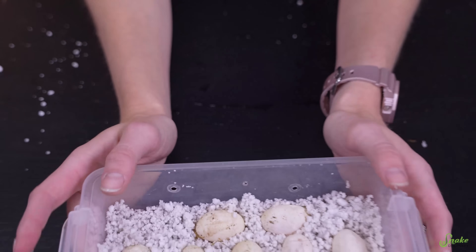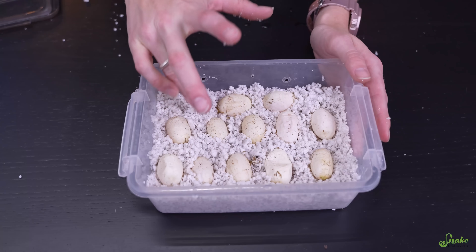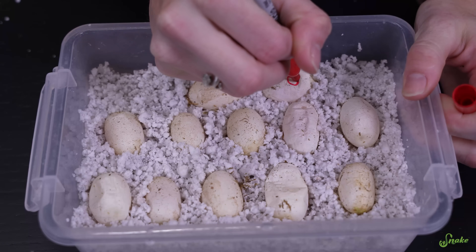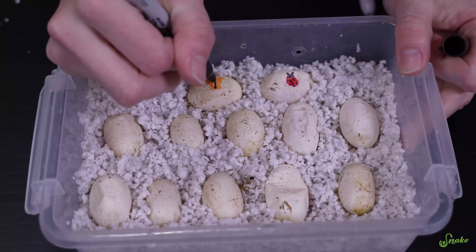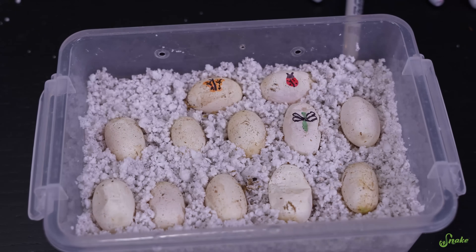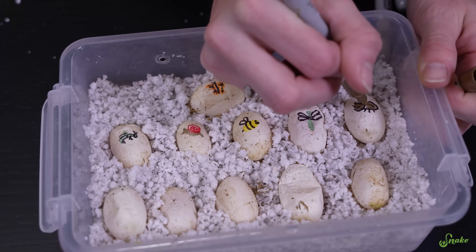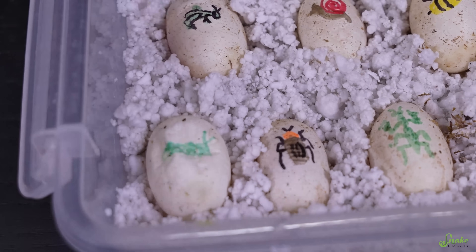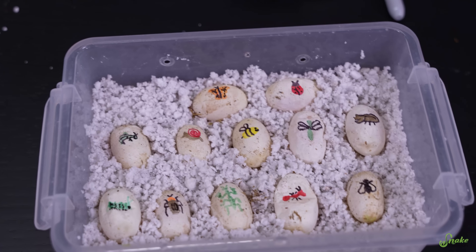Now what should the theme for this clutch be? Well, I think since we're looking for bug eyes — getting rid of them — let's do a bunch of bugs. Good idea! Ta-da! Our insect clutch!